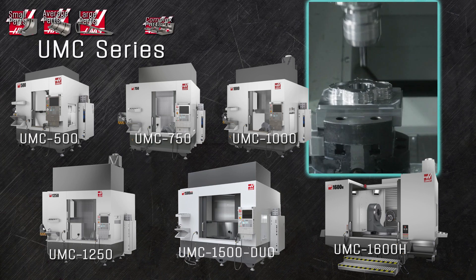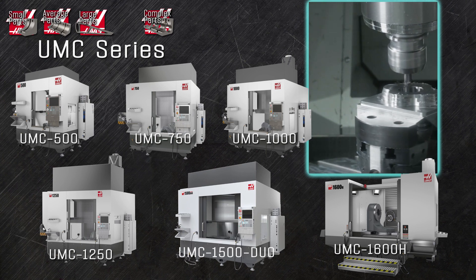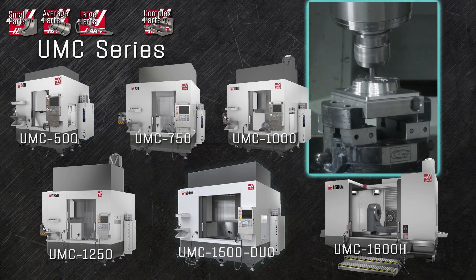The 5-axis universal milling centers, or UMC machines, are quickly growing in popularity. Affordable, fast, and astonishingly versatile, these mills range in size from the 2-foot x-axis travels of the UMC 500 up to a full 5 feet of X in the UMC 1500 Duo.